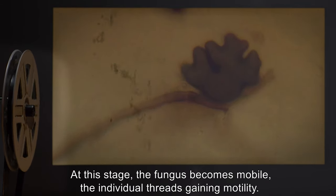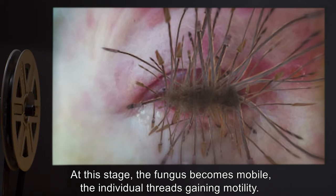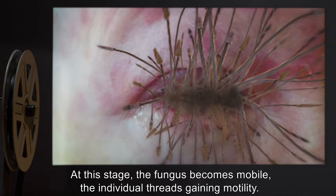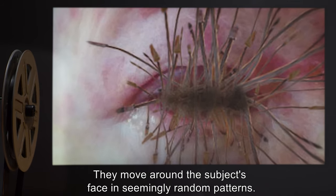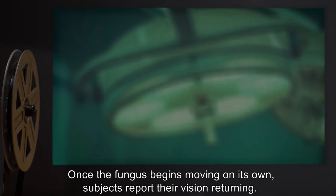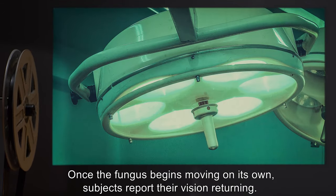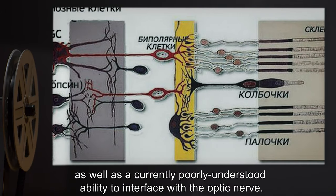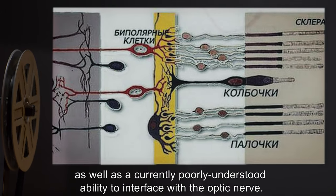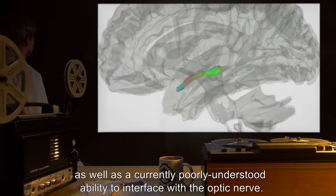At this stage, the fungus becomes mobile, the individual threads gaining motility. They move around the subject's face in seemingly random patterns. Once the fungus begins moving on its own, subjects report their vision returning. The fungus appear to have photosensitive cells, as well as a currently poorly understood ability to interface with the optic nerve.